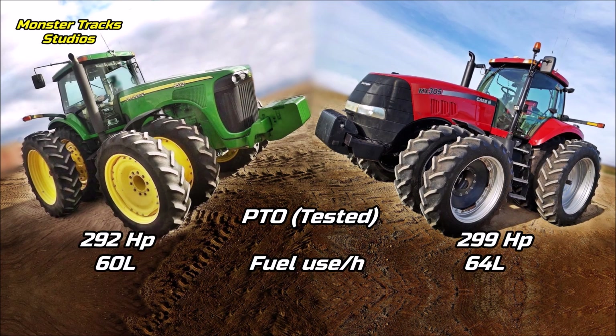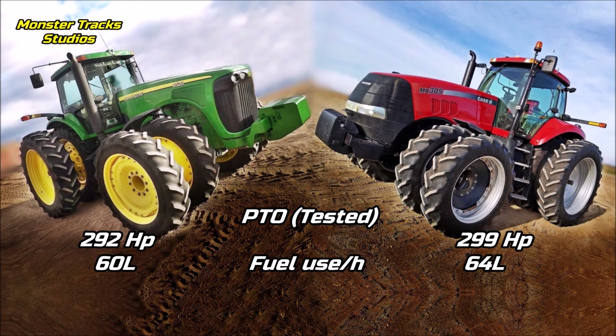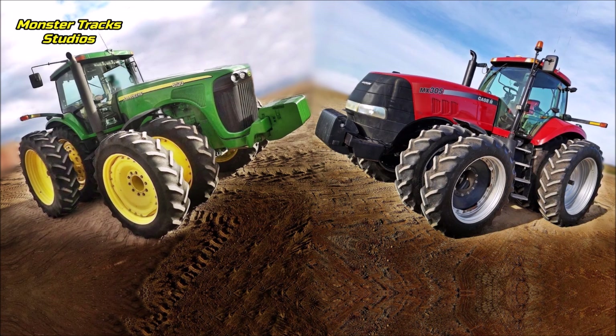The PTO tested of the Deere is 292 horsepower with 60 liters of fuel use per hour. The Magnum's is slightly higher at 299 horsepower but with 64 liters of fuel use per hour. So Deere's tested output is lower but more economical on fuel use.